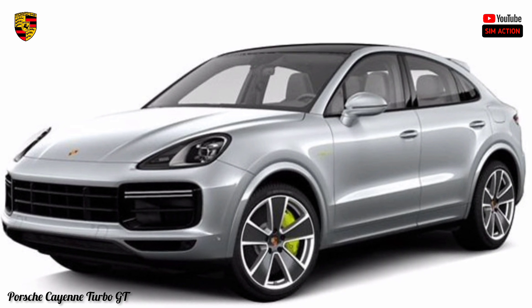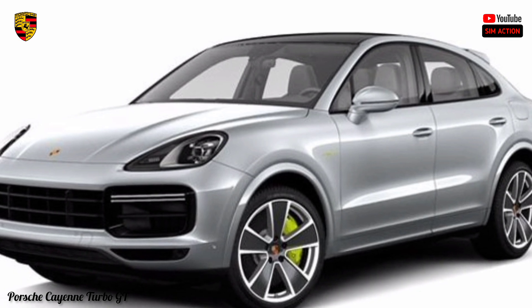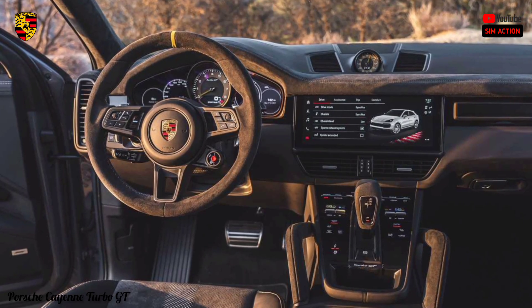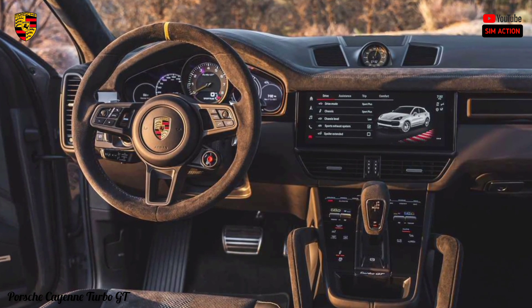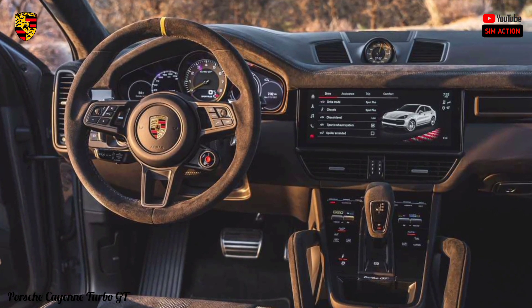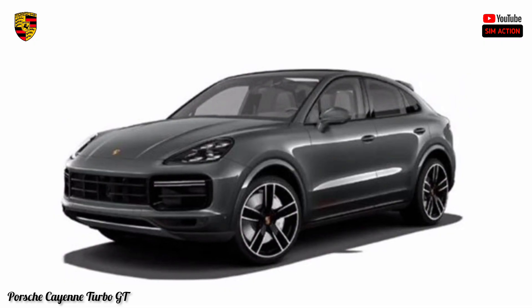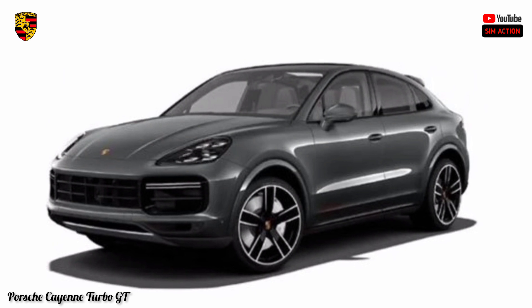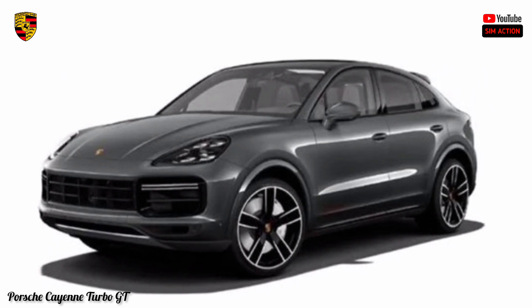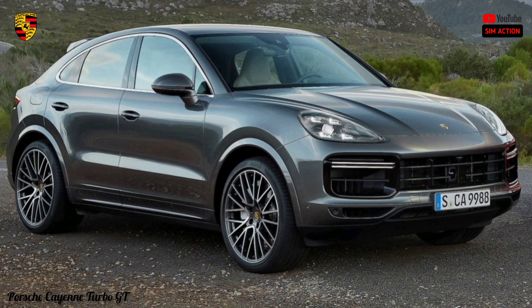If your gear is the kind you tow, the Cayenne can tow in excess of 7,000 pounds when properly equipped. The base Cayenne earns an EPA-estimated 8.08 km/L combined — 7.23 city and 9.35 highway. We were able to generally match that number in a week of testing that featured a blend of city traffic and metropolitan expressway driving.